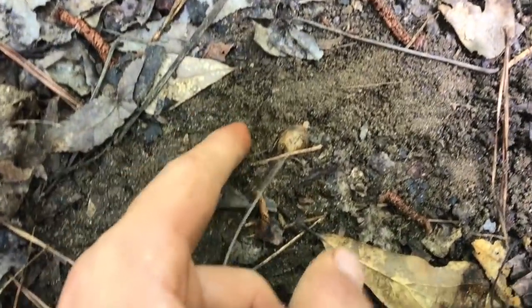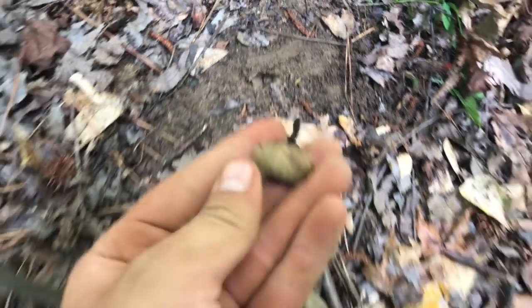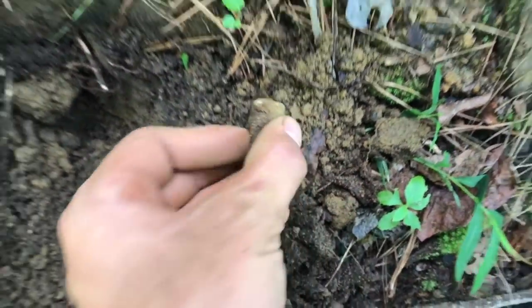I just looked down and look — here's literally a bullet right on top of the ground. It's another three-ringer mini ball, very sweet, right in the sand. Got another bullet — Spencer casing.